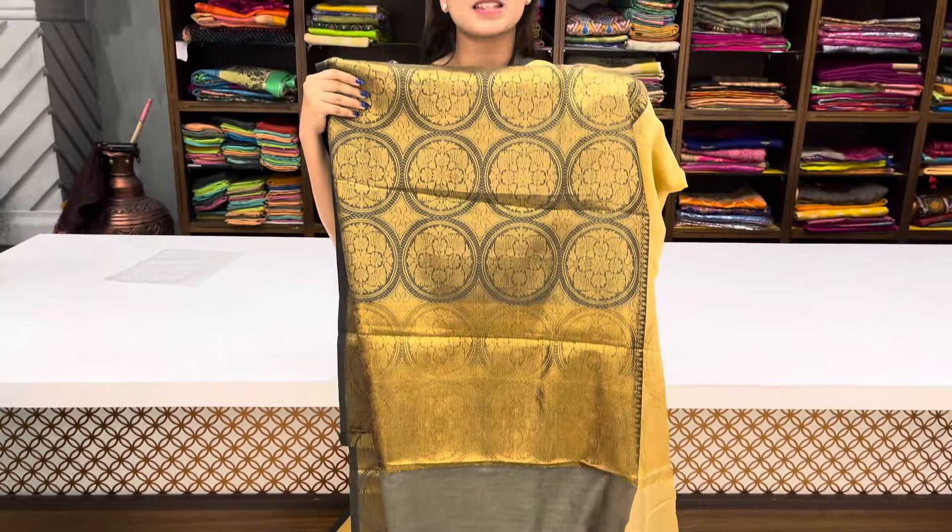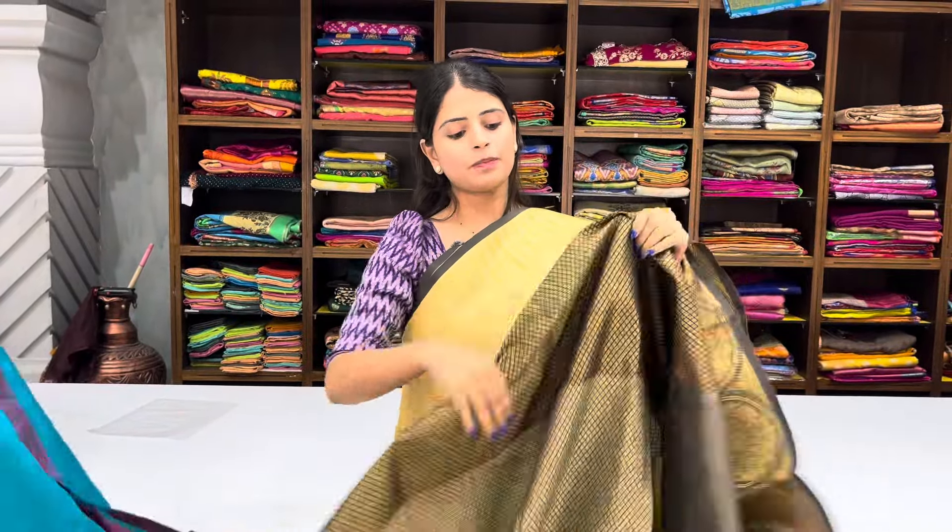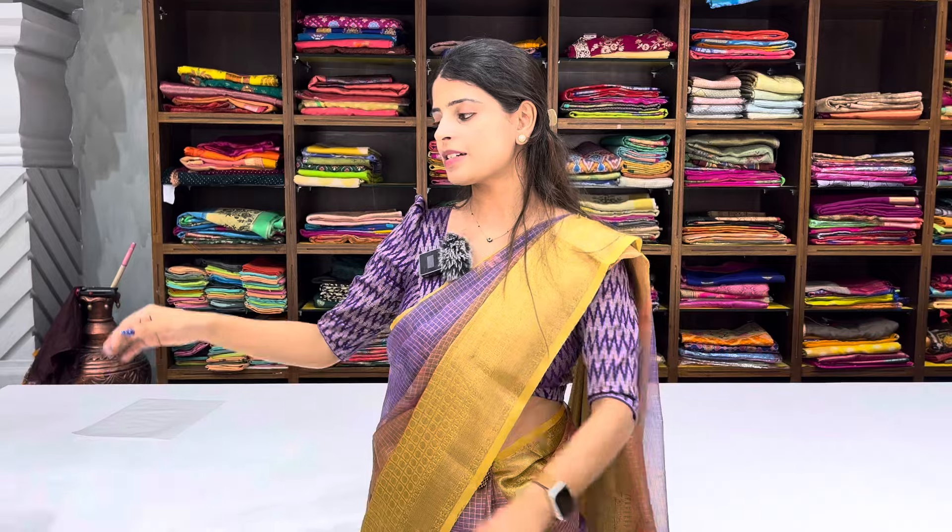All sarees have a 60% discount. The pallu has flowers pattern — up and down two patterns — with contrast weaving. Blouse is a black blouse with diamonds pattern. Price ₹780 — after discount ₹780.